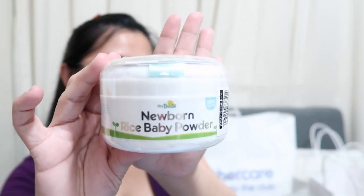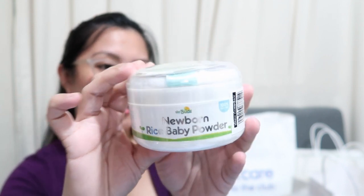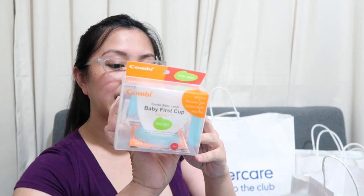I'll make a separate video for his feeding essentials. This one is the Newborn Rice Baby Powder from Tiny Buds. Before, I used to buy the shake-type. Now, this one comes with a puff. This is around PHP 2.50 — I mean PHP 419.75 — from Baby Company. I bought this since he's already 6 months and we've started using lotion too.